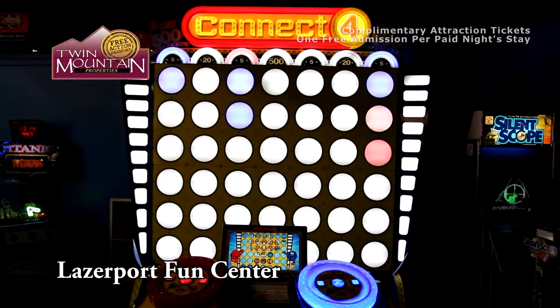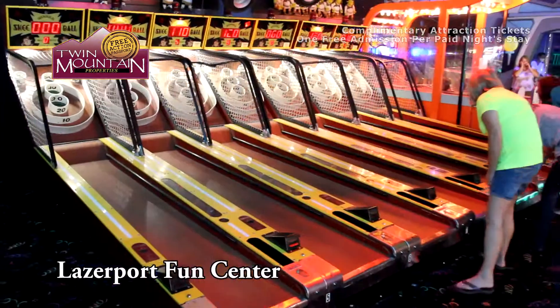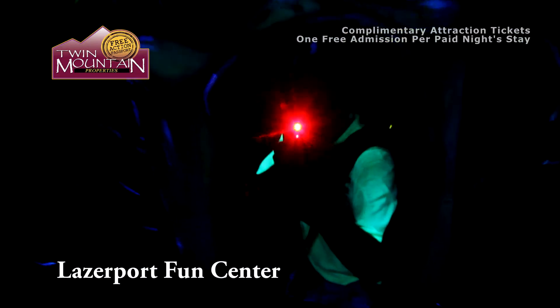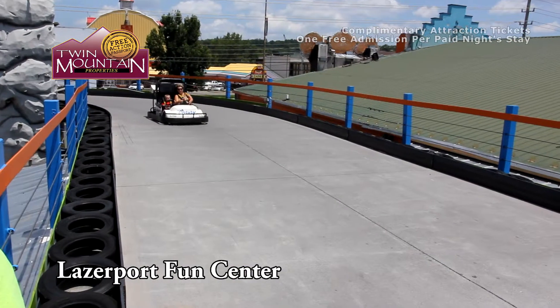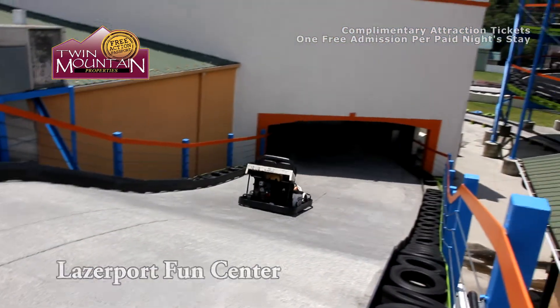Each and every one of our amusements will provide you, your family, and your friends with ways to challenge yourselves and each other. Whether you've come to play laser tag, black light mini golf, arcade games, or take a ride on one of our action-packed go-kart tracks, the Park Hopper Pass is the way to do it.